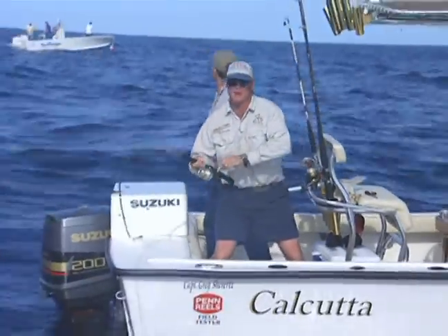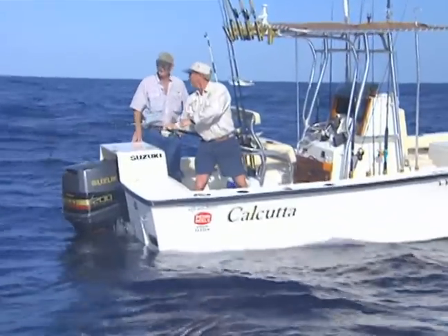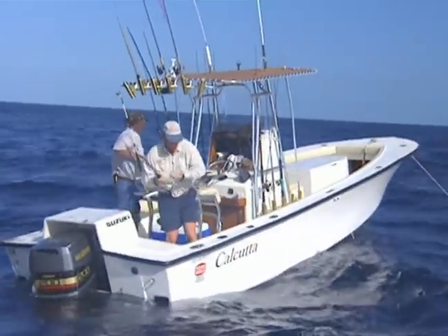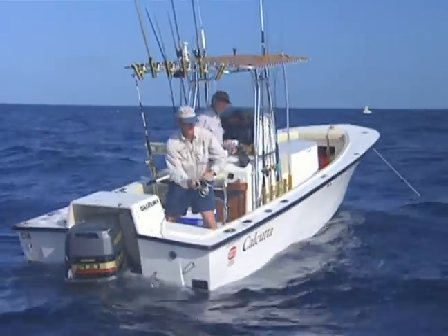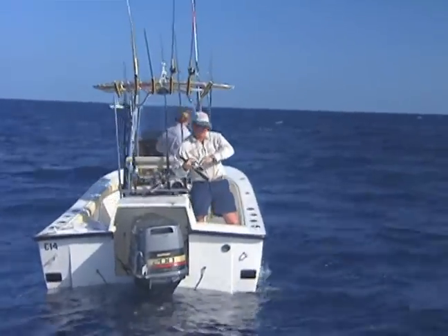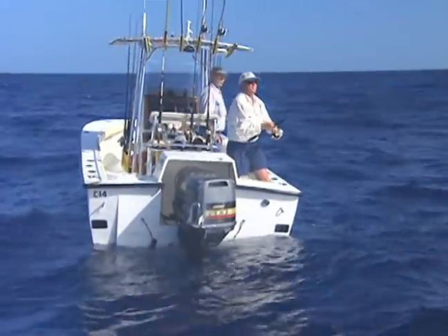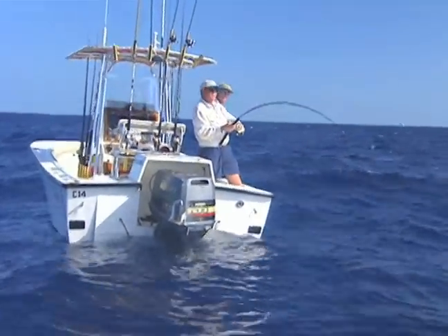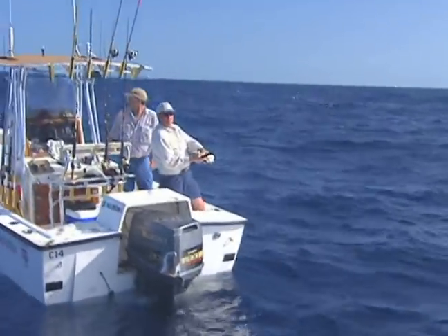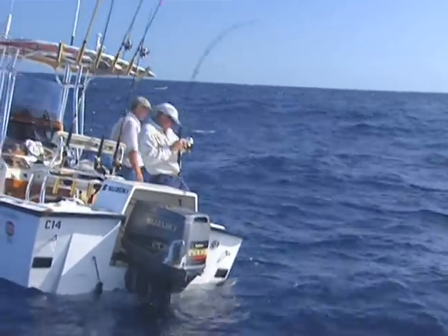I can't imagine what I can compare this to. That's a good run there — power! He's scoping up a little bit. Man, these things got some power. I was going to say, you just want to pick your days when you get out here. Nice little head shake in there. I tell you, you only want to do a few of these a day. Got to get that rod bent now.